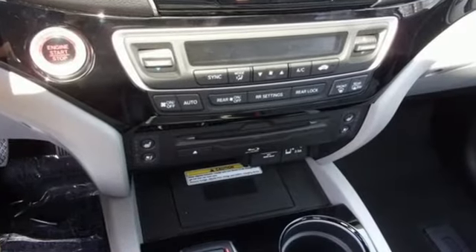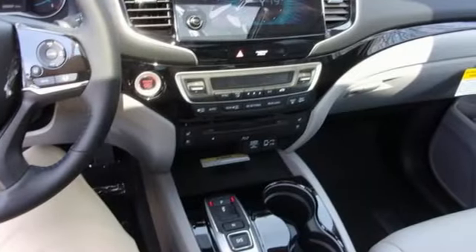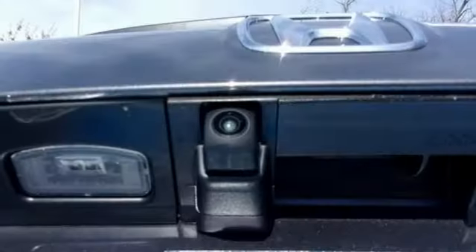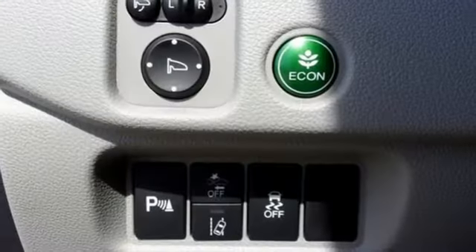It boasts an impressive list of features like these: V6 engine, heated and ventilated leather bucket seats, integrated navigation system with voice activation, auto dimming rear view mirror, dual zone climate control, Wi-Fi hotspot, and entertainment system with Blu-ray.